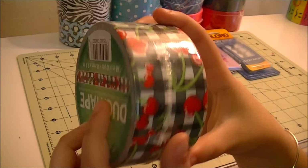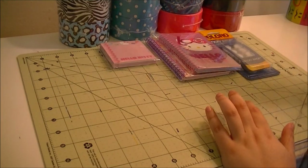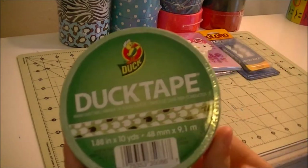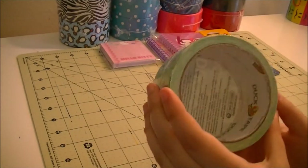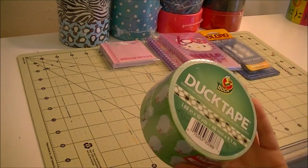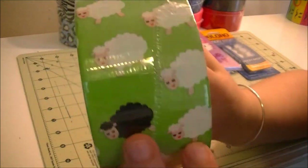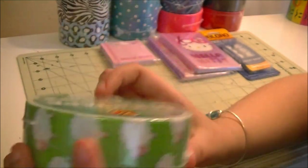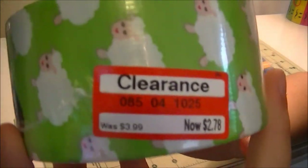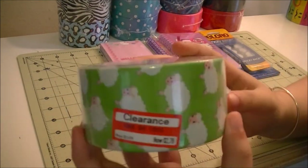The last tape I got was the black sheep, which is the first time I've ever had this. I wasn't all that excited about it because it seemed really simple, but I actually really like it now that I have it and was able to look at it up close.